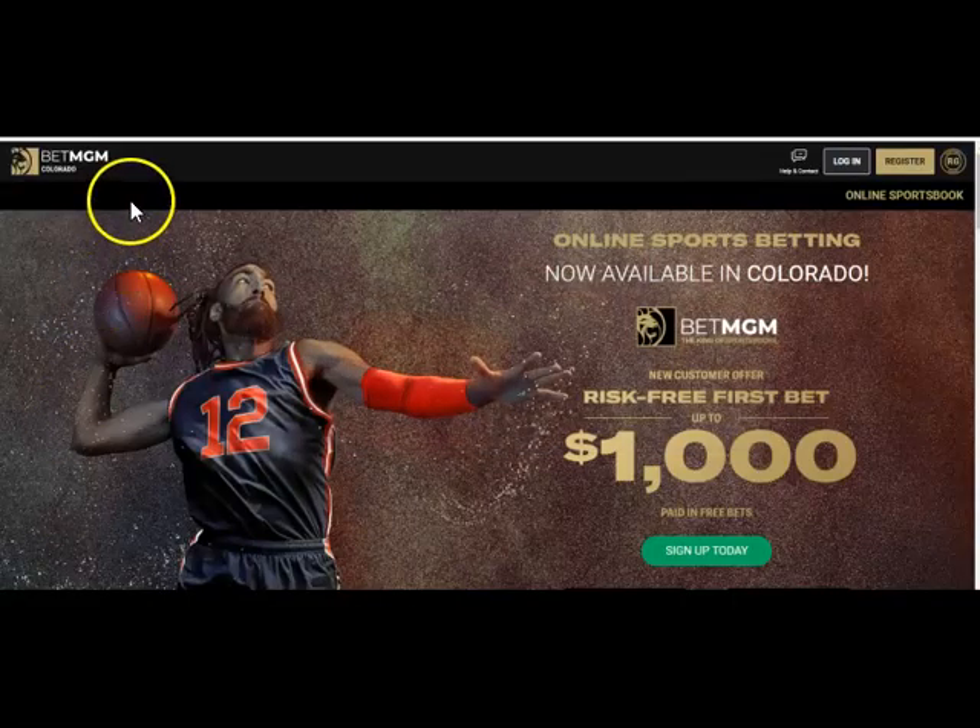Here at BetMGM in Colorado, the Colorado market has between 25 and 30 or more sportsbook options. If you're in a state where you have questions, leave them below and we'll help you identify the best sportsbooks in your area. For today's purposes, you're going to register — it's a very simple process.